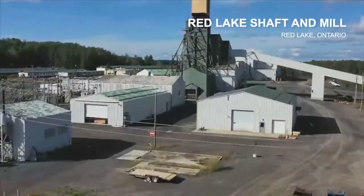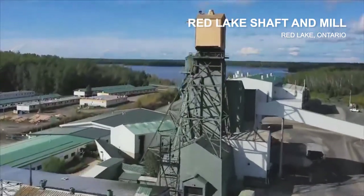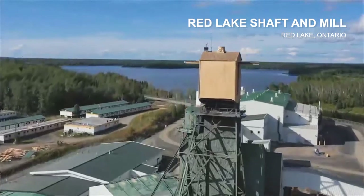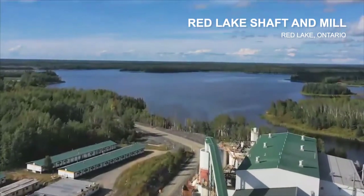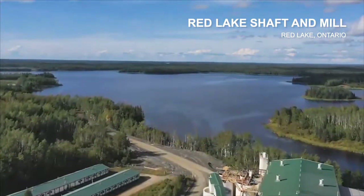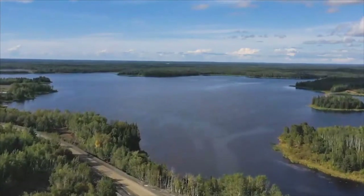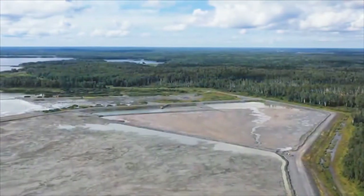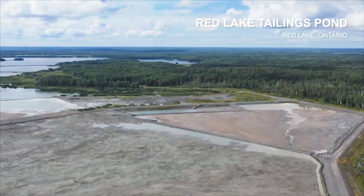The Red Lake site is where one shaft and the Red Lake mill are both located. This is the second shaft that we are currently decommissioning. Directly behind the shaft is the Red Lake mill. Behind the mill there is a haulage road that joins the Red Lake and the Campbell property together. Here in the picture is a Red Lake tailings pond which has storage for the next several years.